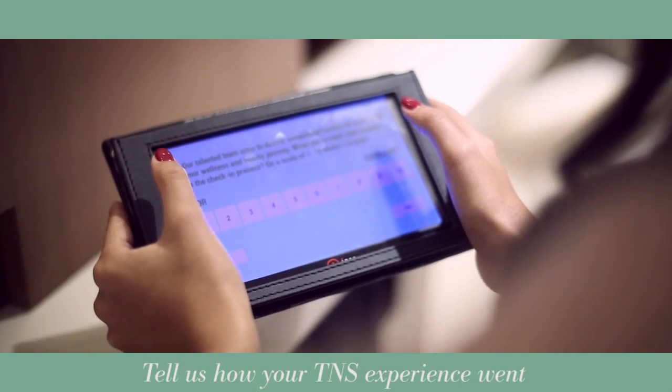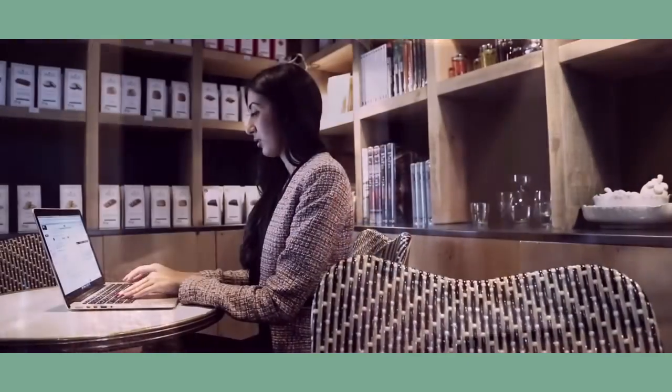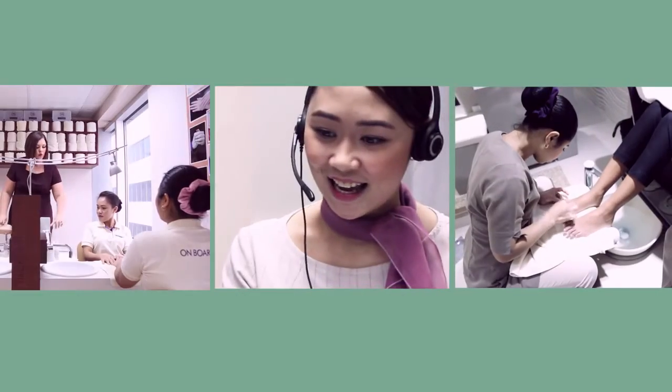Tell us — we're dying to know. As a last step, we'll ask you to quickly fill out our short survey about your visit, and we'll send you an SMS with our feedback email address so you can easily tell us how your TNS experience went. You can always feel free to talk to our manager in the spa with thoughts, feedback, comments, or just a chat. The spa is all about you, and we really do appreciate any comments you have.